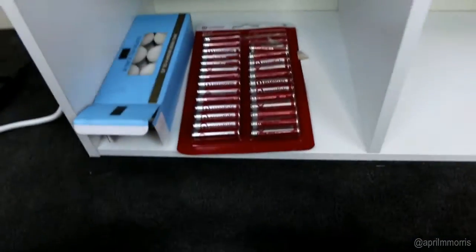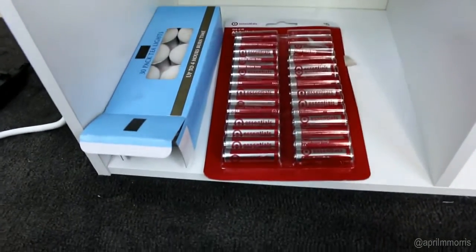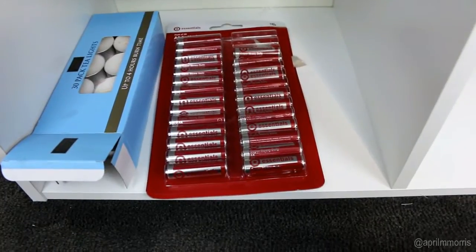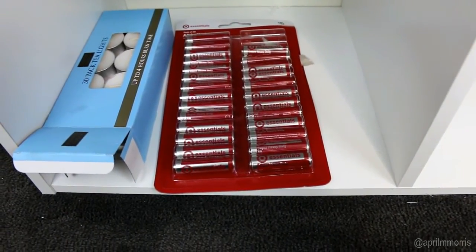The last window down the bottom has some spare tea lights from the Reject Shop and some Target-branded batteries, which I go through all the time.